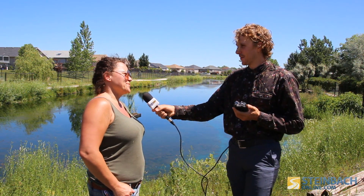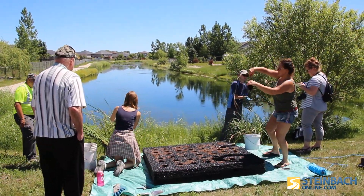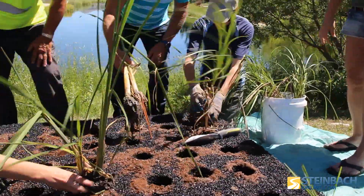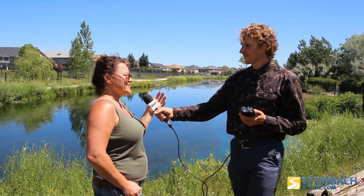We are piloting a floating cattail island in the town of Lorette. Floating cattail islands have been proven — there's research behind them showing they really help to clean the water, increasing water quality and providing a haven of nutrients on the floating island.